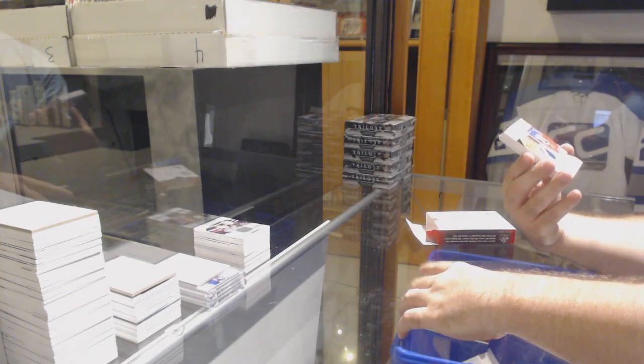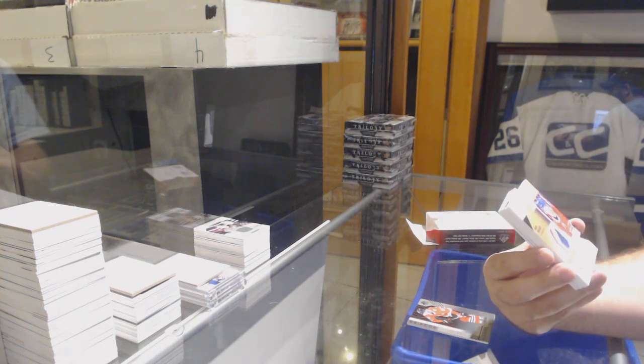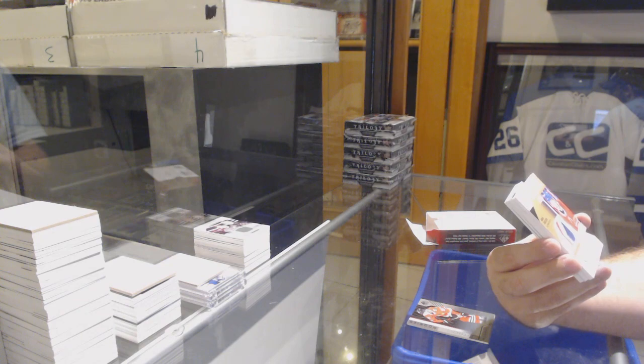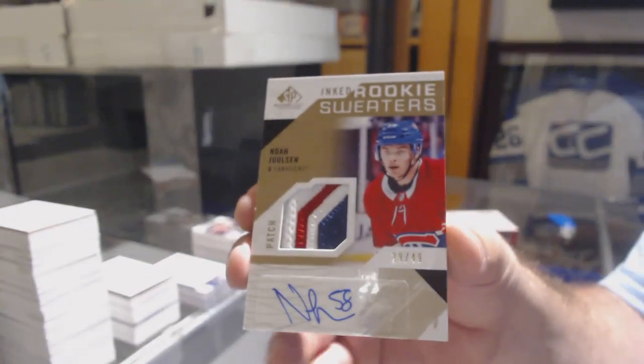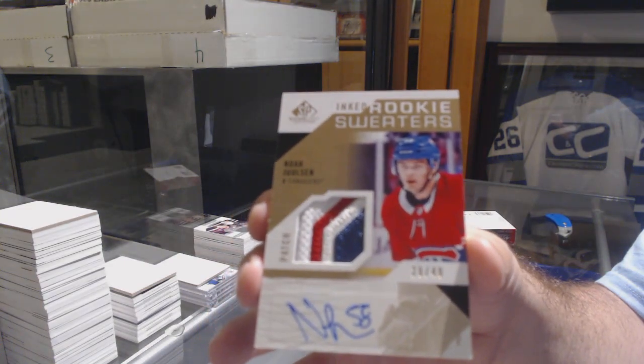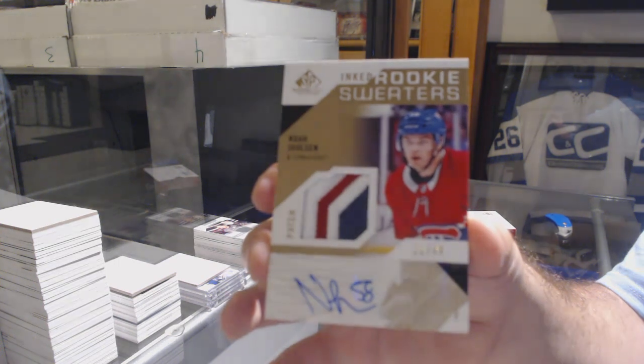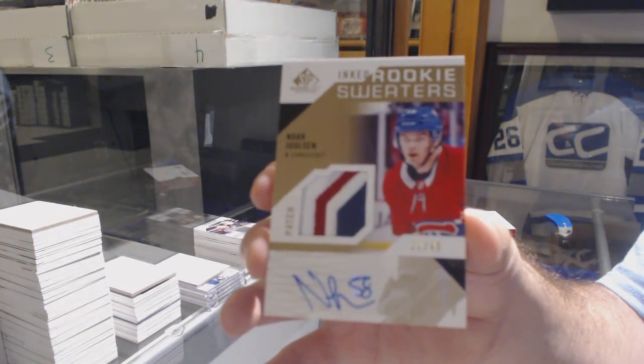That's pretty nice. We've got an inked rookie sweaters patch auto, number 49, for the Montreal Canadiens — Noah Jolson. Montreal is hot tonight, folks. Inked rookie sweaters, Noah Jolson.